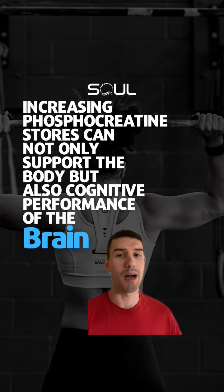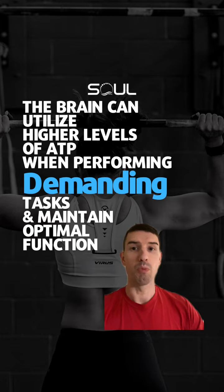And the most overlooked thing about creatine is it not only supports the body, but it can help support the brain and cognitive performance. With more phosphocreatine stores, the brain can utilize higher levels of ATP when performing demanding tasks and maintain optimal function.